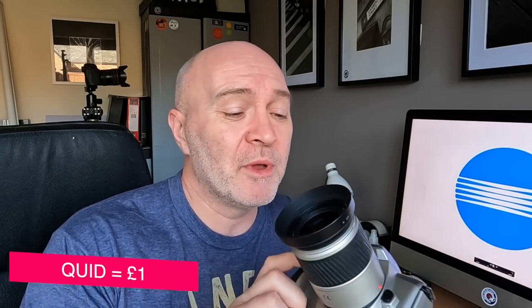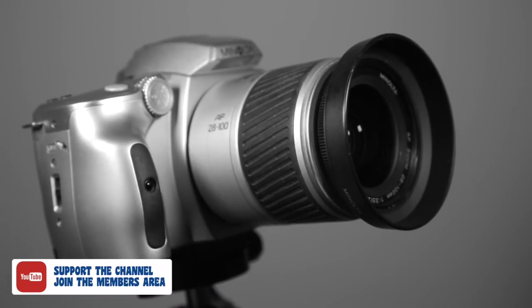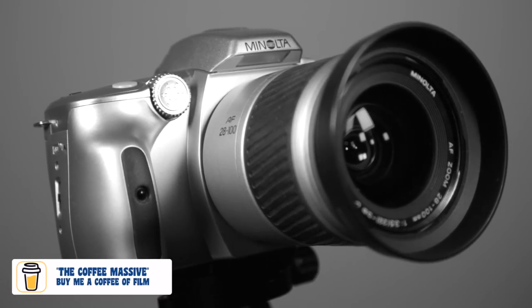That bloody intro took me ages — I hope you enjoyed that. This video is going to be about this camera here, the Minolta Maxxum 50, that I got on eBay recently. I won it on a bid auction for 20 quid. In this day and age with film cameras just rocketing — 20 quid! I thought, blimey, what a bargain. I had one of these back in 2004, I think it was the Dynax 40. It was the first film SLR I'd bought for myself to play around with, but it just made sense with digital coming through.